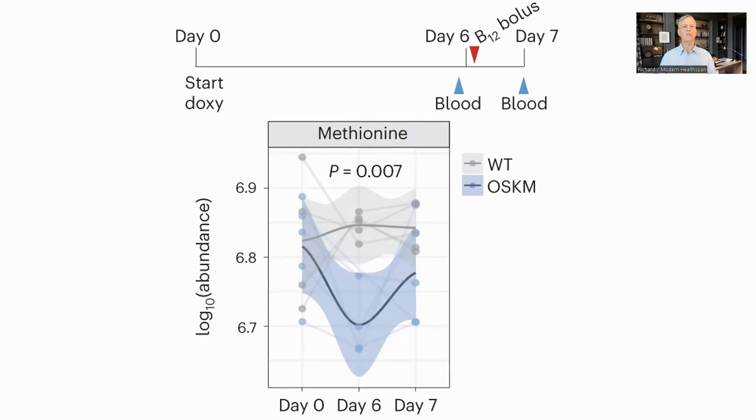As mentioned, methionine was depleted, which we can also see here. But in a separate test, they showed that giving the mice a large dose of B12 rescued this. They also ran tests on cell cultures to confirm the same findings without the complexity involved in a living organism, and saw the same requirements for B12 and methionine in reprogramming.